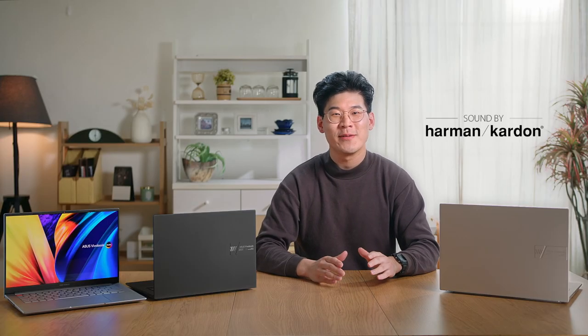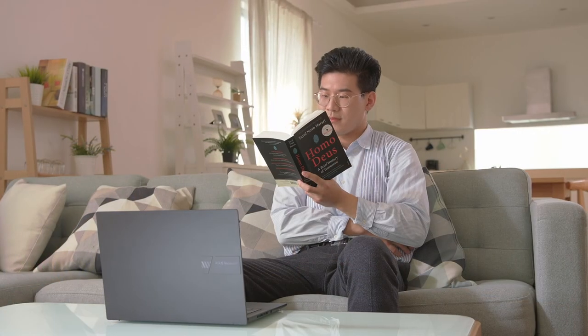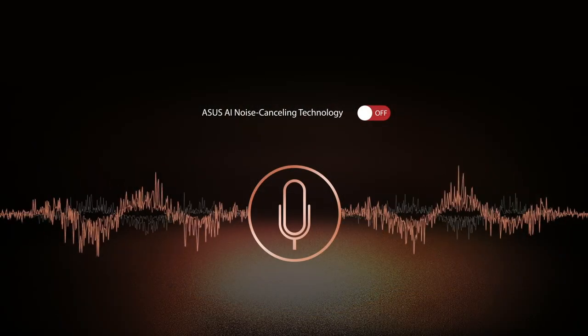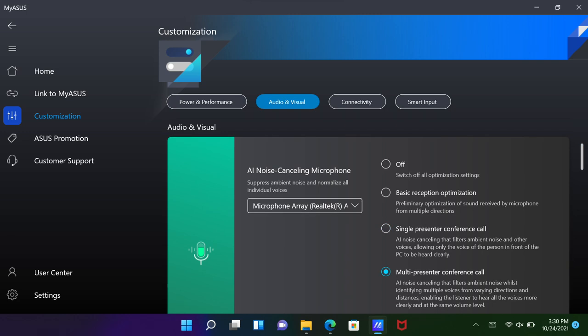Get ready to rock your world with the Harman Kardon Certified Audio System and the latest DTS audio technology. The dual speakers are capable enough to enjoy YouTube videos or podcasts even without headphones, delivering high-fidelity, distortion-free audio. To further the remote working and video conferencing experience, you can hear and be heard clearly in all scenarios with ASUS AI Noise Cancelling Technology, which employs machine learning to isolate unwanted noise from human speech. You can select from a variety of modes — for example, single presenter mode filters out all ambient noise, while multi-presenter mode ensures everyone is heard by normalizing all individual voices.